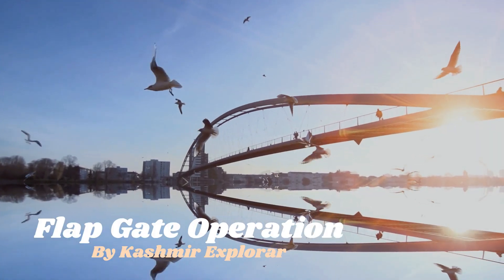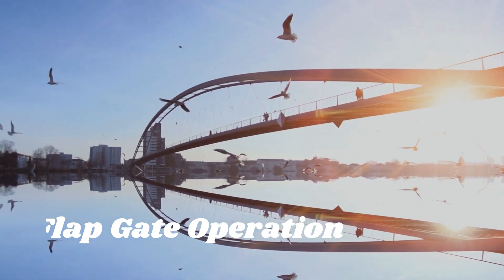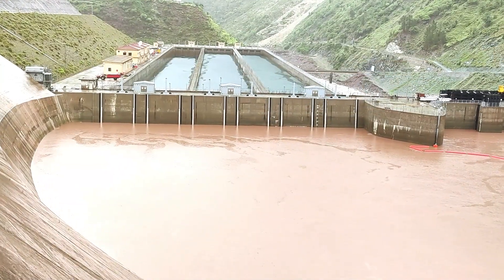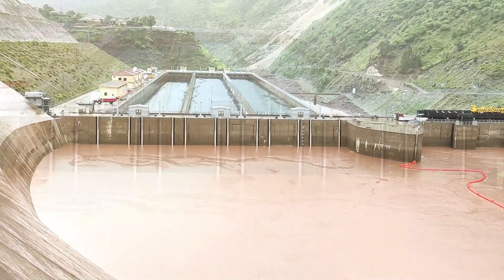Welcome, ladies and gentlemen, to an exploration of the intricate world of flapgates and hydraulic systems. In the heart of a diversion dam, where engineering meets nature, the functionality of two flapgates takes center stage.